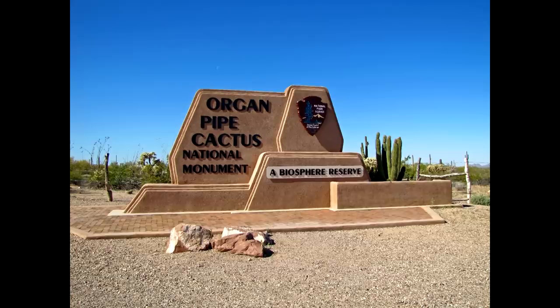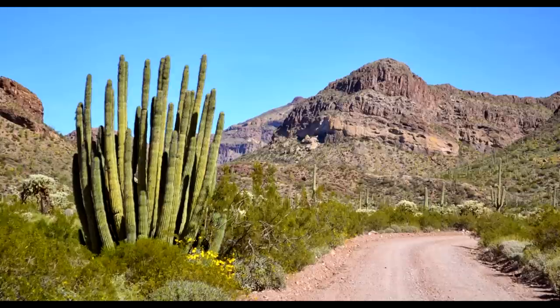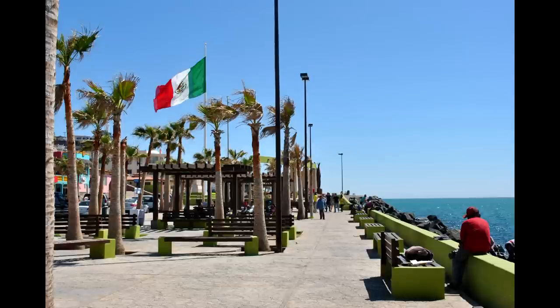West of the reservation is Organ Pipe Cactus National Monument — a vast, open lowland desert with giant cacti. There's a little town called Lukeville across from Sonoyta, a popular crossing for people heading to Puerto Peñasco, about an hour into Mexico at the northern end of the Sea of Cortez. It's popular with spring breakers wanting an easy beach trip. Puerto Peñasco is one of the safer spots in Mexico. Further west, the land is so barren there's a huge Air Force bombing range taking up a large chunk of southwestern Arizona.